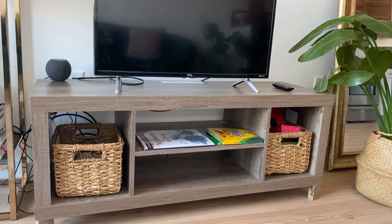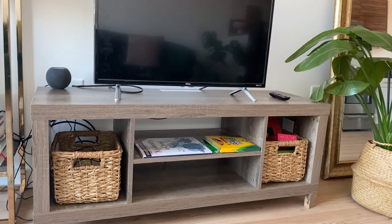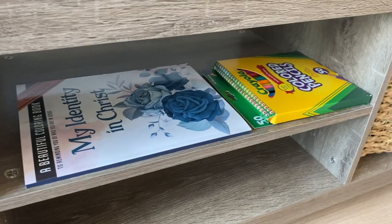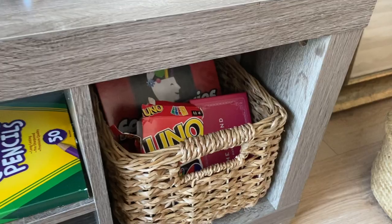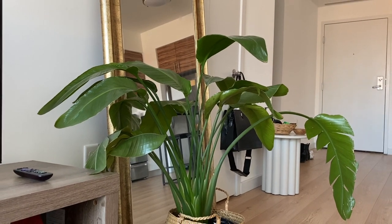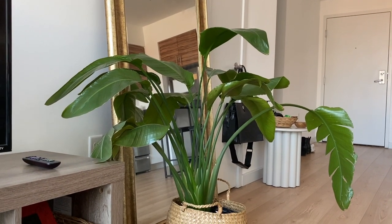This TV stand is also from my last apartment and it's from Walmart. It's not a piece of furniture I'm in love with, but it does the trick and has held up. I almost got sucked into buying a lot of new things for this apartment, but knowing it's not my forever home, I did my best to use what I already have since it was still nice and I still liked it.